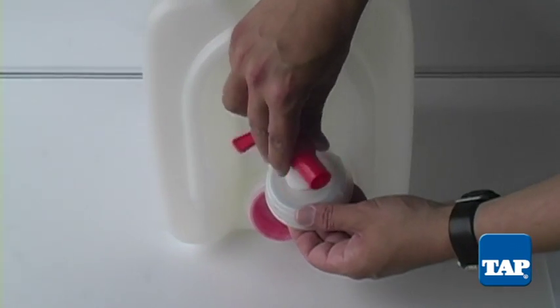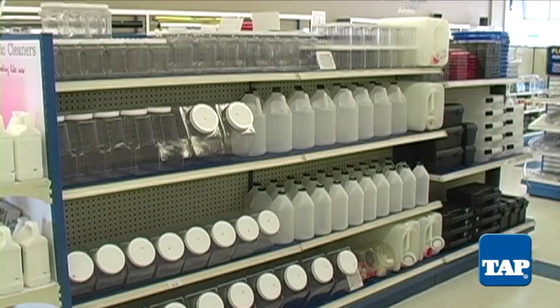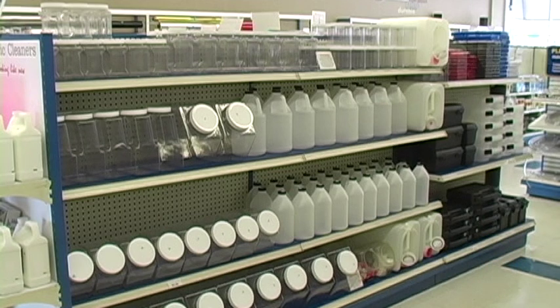A Flow-Rite spout is sold separately to dispense liquid easily using our 5-gallon containers. The next time you need a container, think Tap. Visit us at any one of our 20 store locations or online at tapplastics.com.